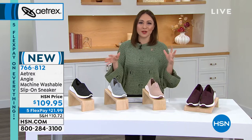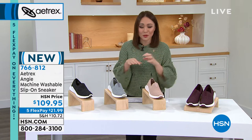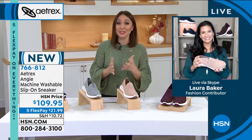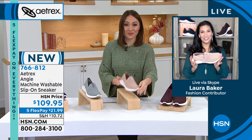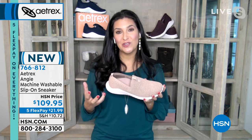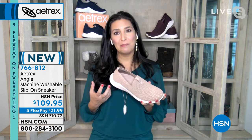Don't overthink your sizing — that's what Aetrex is all about. Let's dig into the technology. We know they're cute and washable. My brand ambassador for Aetrex, Laura Baker, is joining me on Skype. Good morning, Laura! Aetrex brings really cute shoes with amazing secrets hidden inside that help to evenly distribute pressure in your feet.